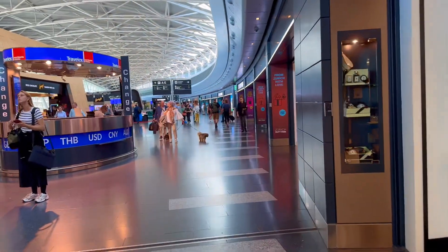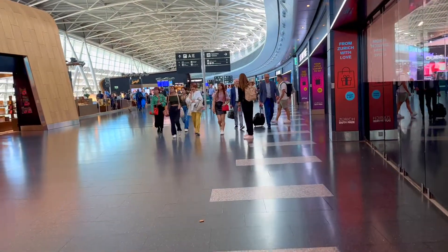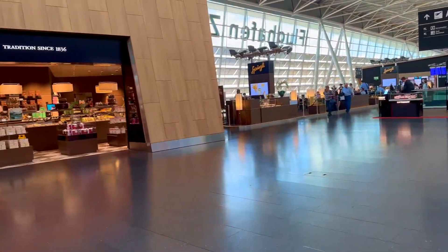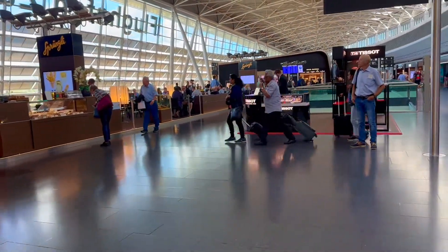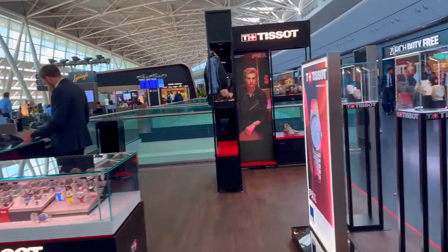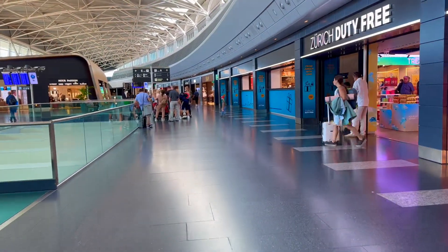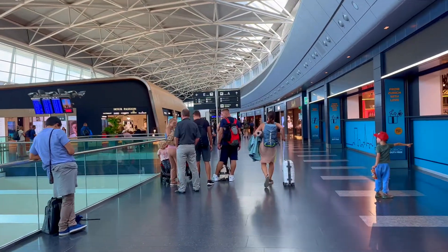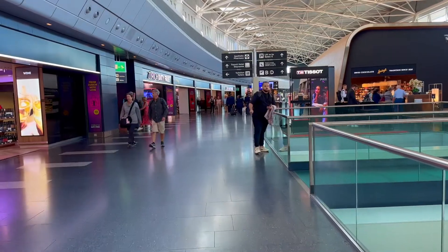Now I'm going to go back to check. The layout continues with different gate areas — E and R. I still don't have my gate assignment yet, so I'm going to go check my lounge.